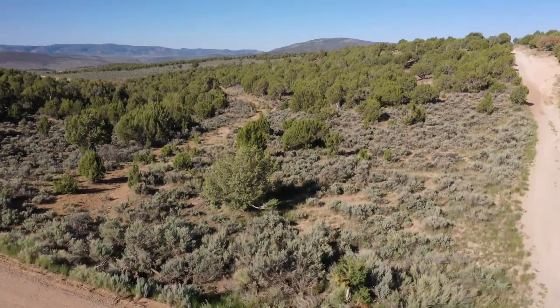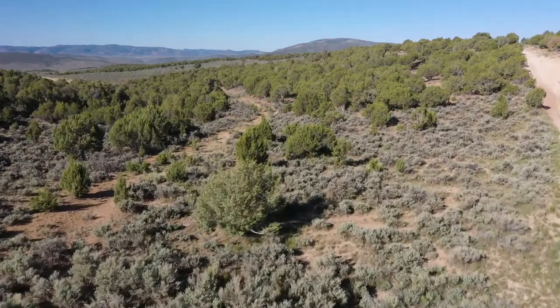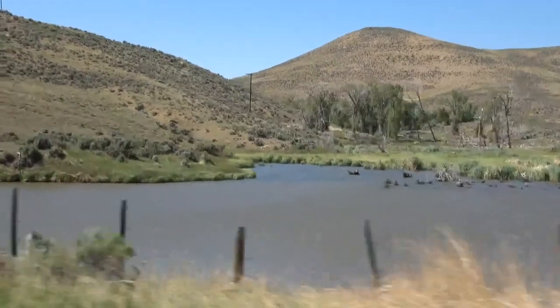The versatility of the landscape makes this unit a challenging and fun hunt. During the archery and muzzleloader seasons, the climate is particularly warm, which causes water sources to become undoubtedly more valuable to the deer during this time.